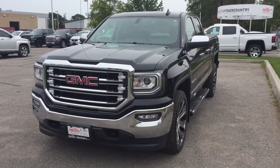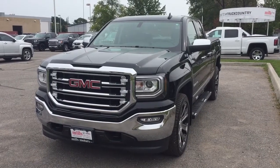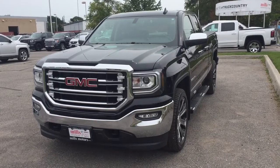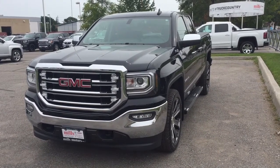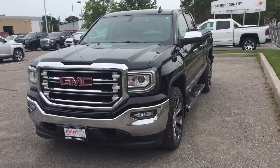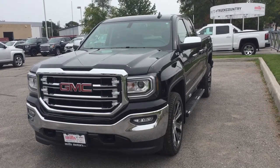It's a beautiful day at Mills Motors, 240 Bond Street East in Oshawa. This is the 2018 GMC Sierra SLT 1500 4-wheel drive double cab in Onyx Black. Ecotec 3, 5.3 liter direct inject V8 engine, 6-speed automatic transmission, 22-inch aluminum wheels, Z71 suspension, and so much more.